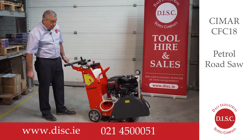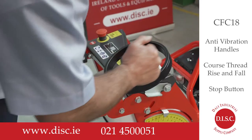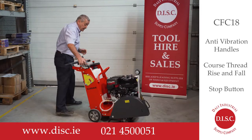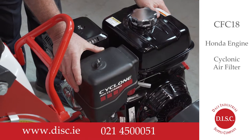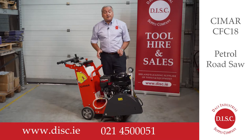I'd like to point out some unique features: anti-vibration handles as standard, rise and fall with coarse tread for non-locking of treads, and automatic stop button built-in, plus our unique Honda engine with cyclonic air filter for protection from dust. This is available from Daly Industries Spray Company.